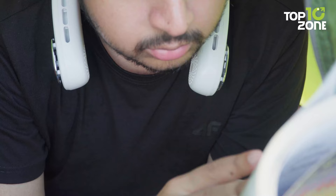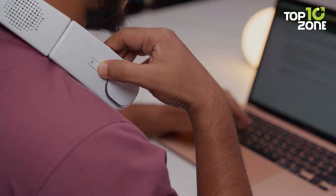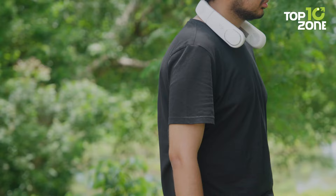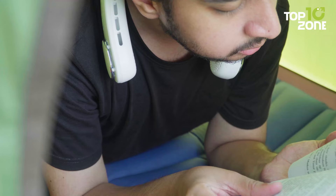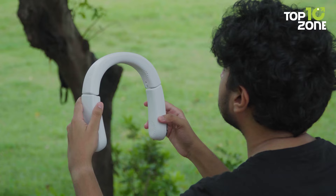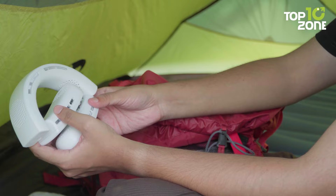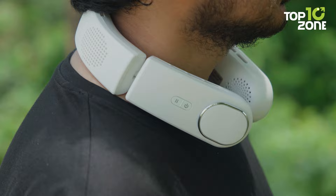You can customize the airflow to your preference, and the adjustable air vent allows you to direct it precisely where you need it. With the ChillGo Neck Fan's long-lasting performance, you can enjoy hours of cooling relief on a single charge. Equipped with a high-capacity battery, this fan keeps you cool and comfortable throughout the day without the need for frequent recharging. It also features a unique foldable design that makes it easy to store and transport, allowing you to take it with you wherever you go. The ChillGo Neck Fan offers a powerful and personalized cooling experience in a portable and fashionable package.